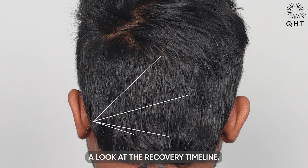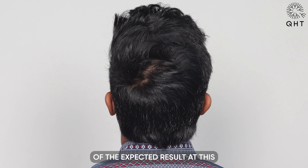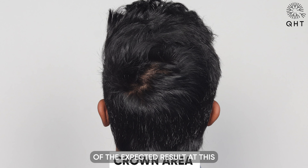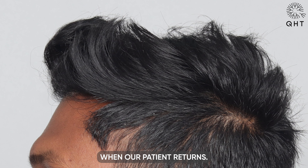Looking at the recovery timeline — while we see about 80 percent of the expected result at this eight-month mark, complete results generally take between 12 to 15 months. We will keep you updated when our patient returns.